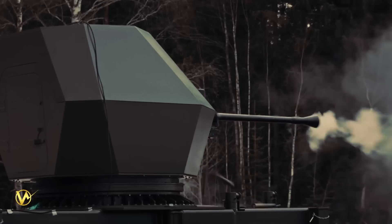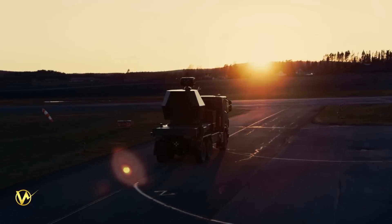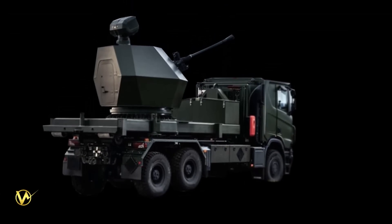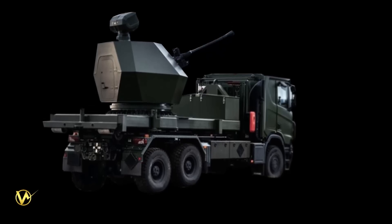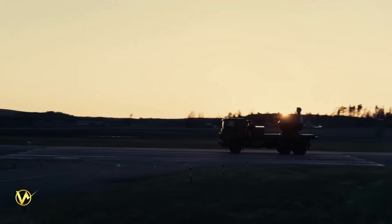BAE Systems has developed the Tridon MK2 in response to the growing need for counter-drone systems. With recent developments in drone technology and the increased threat posed by these systems, there is a need for an effective and reliable defense solution. The Tridon MK2, with its proven technology and advanced capabilities, fills this role perfectly.